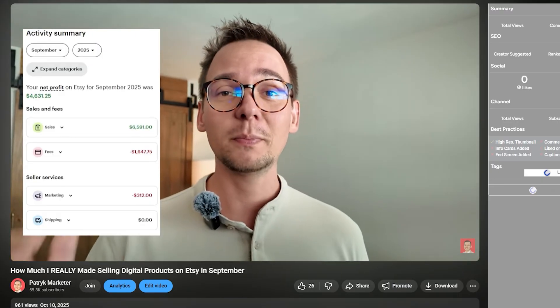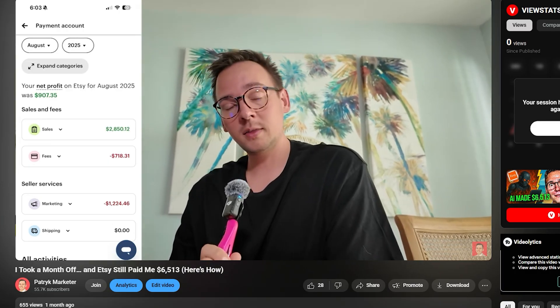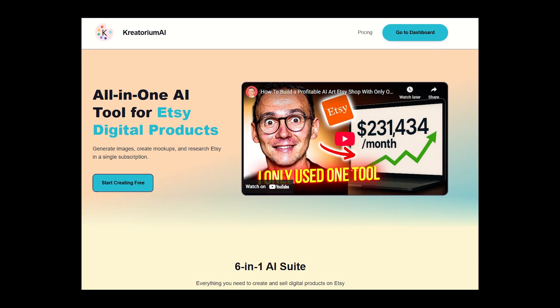I'm talking about profit, not sales — you can watch my videos where I show my monthly revenue. I'm also the founder of Createrium AI, which is in my opinion the best tool to research viral Etsy products, specifically digital products and print-on-demand products, and also to create viral designs really fast and in bulk.